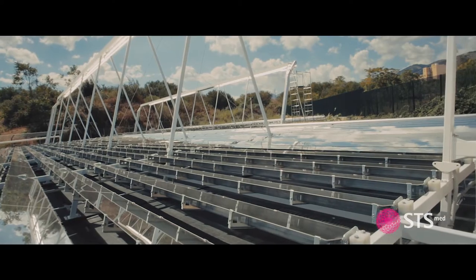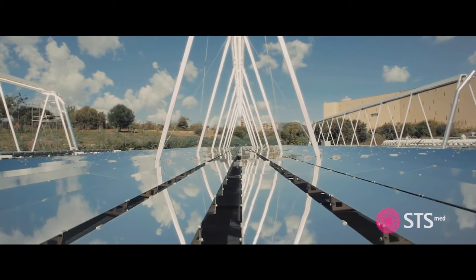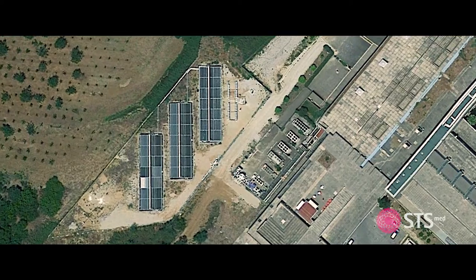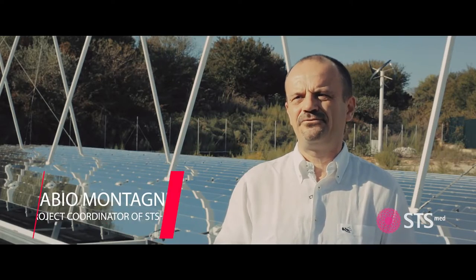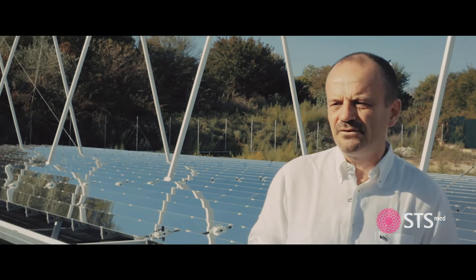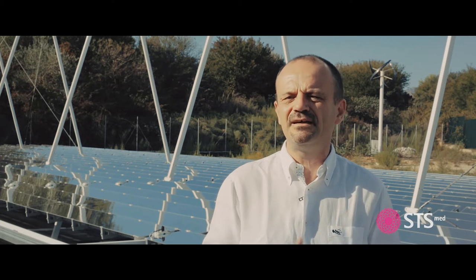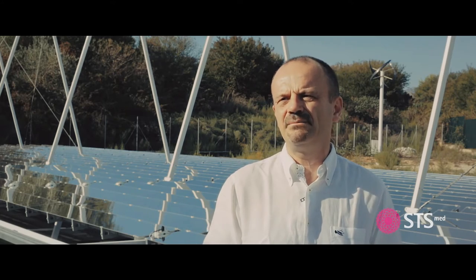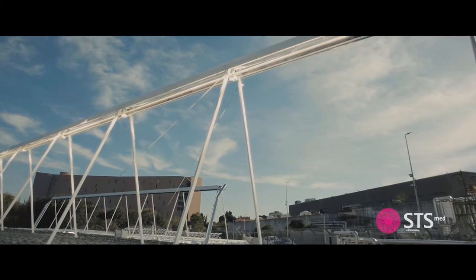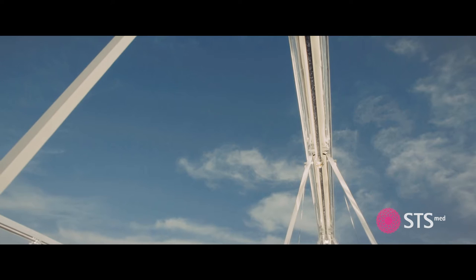We are in the middle of one of the STS-MED demo plants. This is the plant in Palermo — a large field installed inside the University of Palermo campus in an area the University has given for the project. This is the end of a long project that lasted four years, where we analyzed the behavior of highly irradiated regions in the Mediterranean area. We have 14 partners distributed across the solar belt in the Mediterranean Sea. These are demonstrative plants showing we can use solar energy with a polygenerative approach to provide services to buildings, settlements, and communities. This is the largest of the four plants.